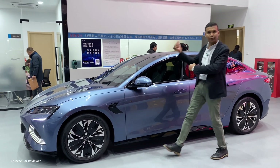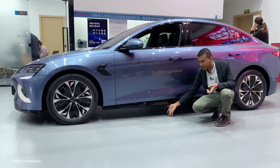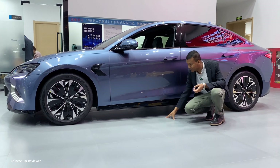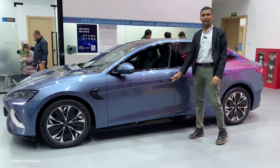The height of the vehicle is 1.5 meters, the length is 4.8 meters, the wheelbase is 2.9 meters, and the front wheel distance is 1.9 meters. The ground clearance is 15 centimeters — it doesn't have air suspension, so you have to be happy with that 15 centimeters.